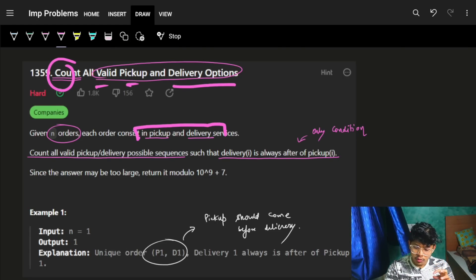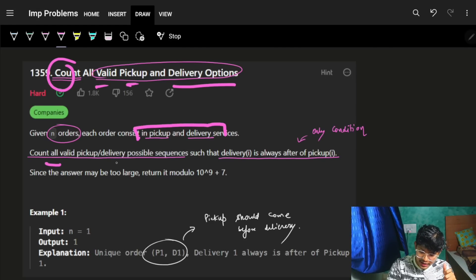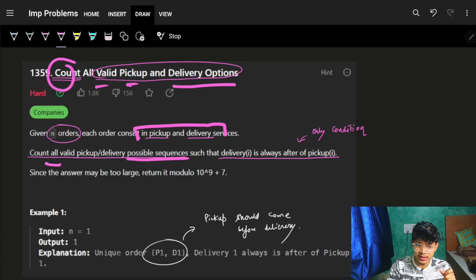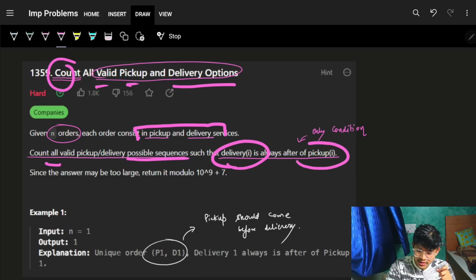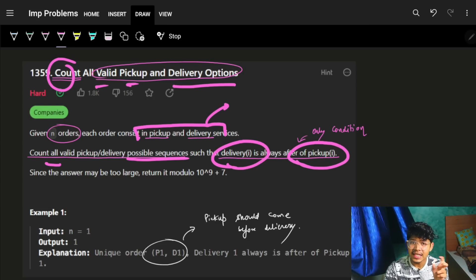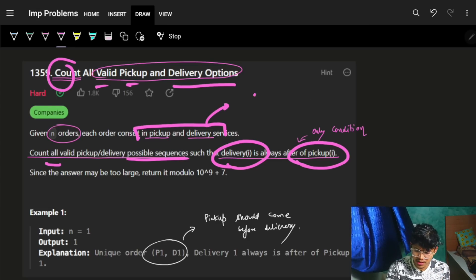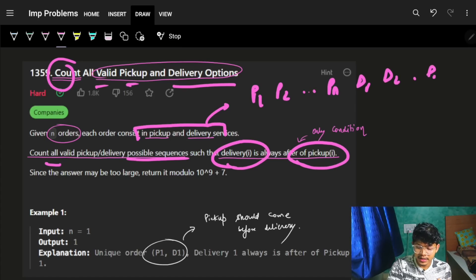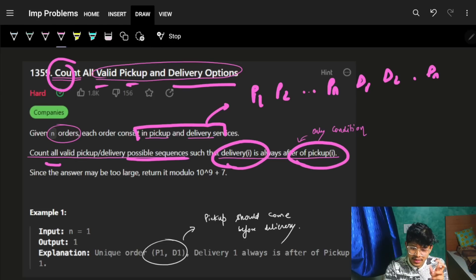We have to count all valid pickup and delivery sequences such that the delivery of i is always after the pickup of i. So we'll have pickups P1, P2, ... Pn and deliveries D1, D2, ... Dn.